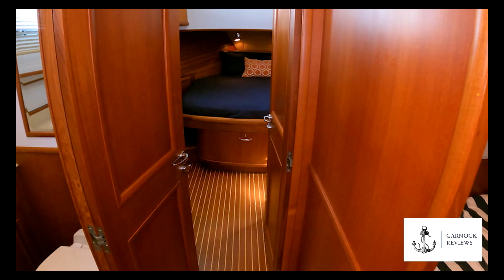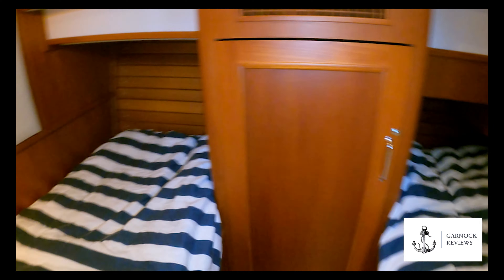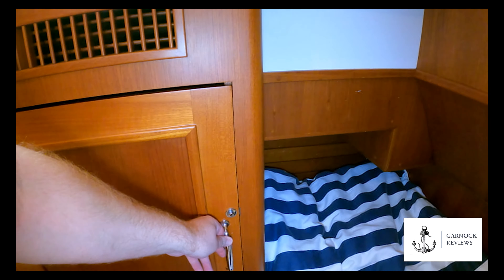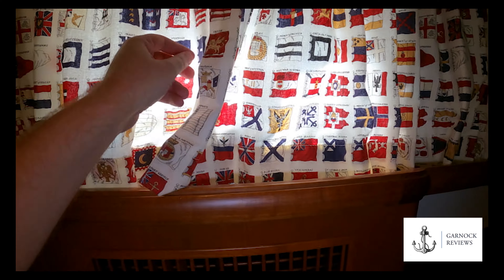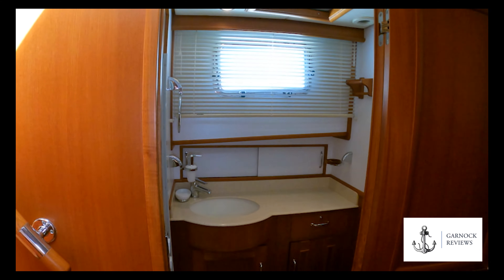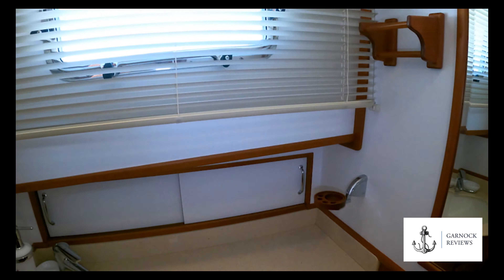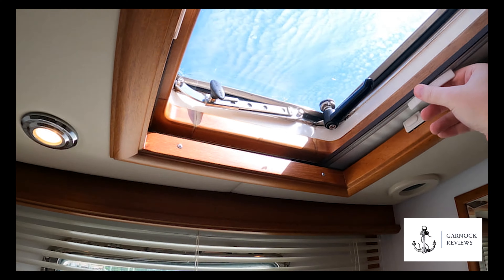Then we'll make our way down to the lower accommodation. To the starboard, you've got a guest cabin — a little unique in that the bunks are port and starboard rather than bow and stern. There's plenty of storage lockers in between. The side hatches open if you wanted additional light and ventilation, and then overhead you've got an overhead hatch with a strong blind on it to keep the light and heat out. Opposite the guest cabin, we've got the head compartment. There's plenty of storage in here for your different toiletries, towels, and things like that. This also has an overhead hatch with the blind keeping the light and heat out.